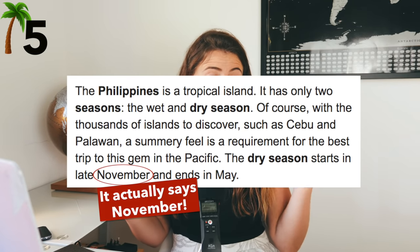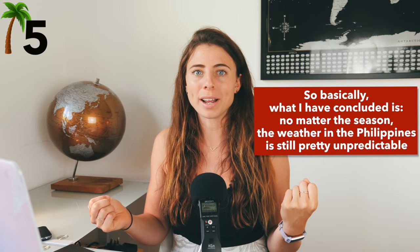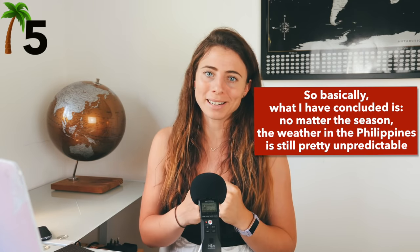January is not actually dry season. When you Google the wet season and dry season in the Philippines, it will tell you that the dry season starts in January. When I was there for the last half of January, it was just soaking — raining every single day, every single location I went to. Even speaking to locals, they said it never really gets dry until February. So maybe just something to keep in mind.